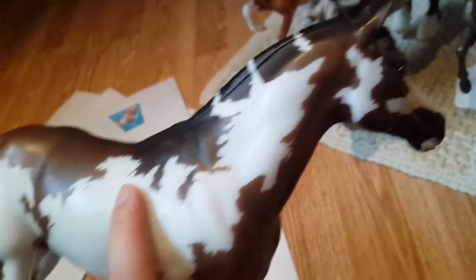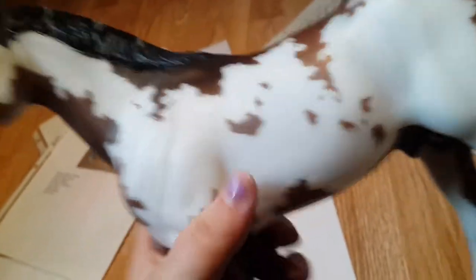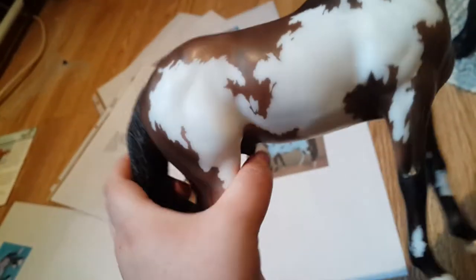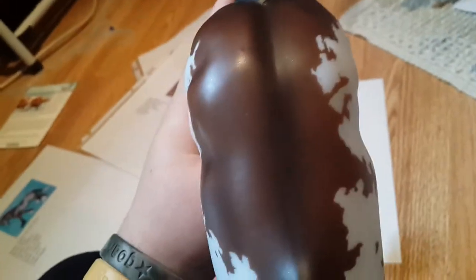Next up we have Wapiti — he is from 2013 and I don't think there's a stated production number. He's on the Idocus warmblood stallion mold and he is a bay Overo pinto. He is very cute. He has a different tail than the other Idocus horses I have — he has the swishy tail version, which is my favorite. He has a dark dorsal stripe going down his back and he has placed at shows for me.